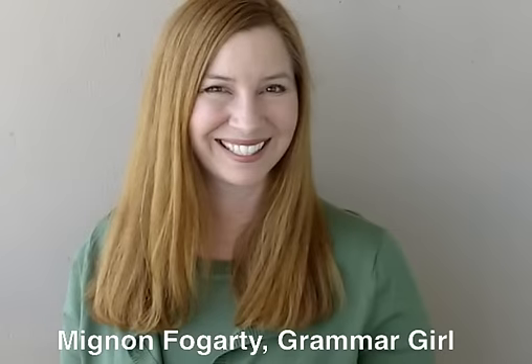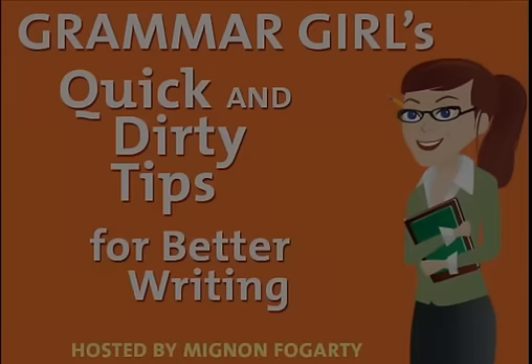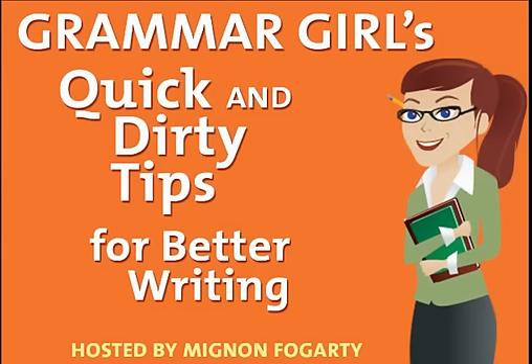Thanks for watching. I'm Mignon Fogarty, better known as Grammar Girl. And you can get more of Grammar Girl's Quick and Dirty Tips by subscribing to the free podcast at iTunes.